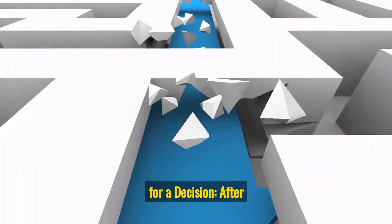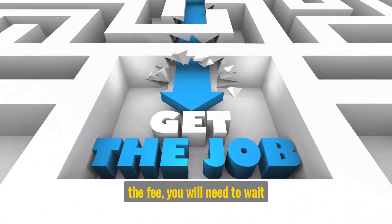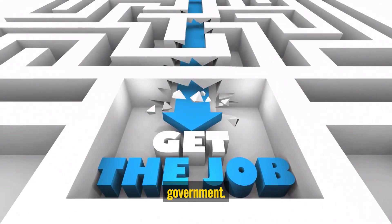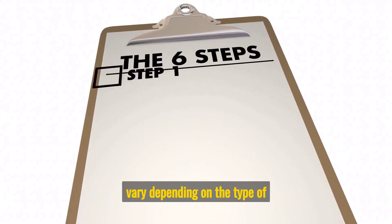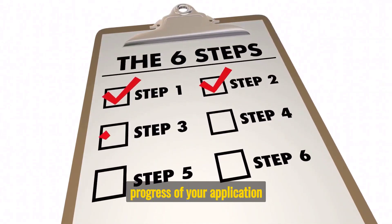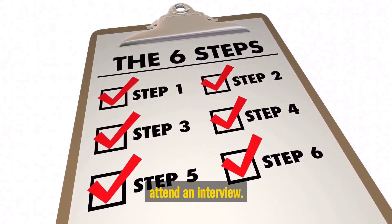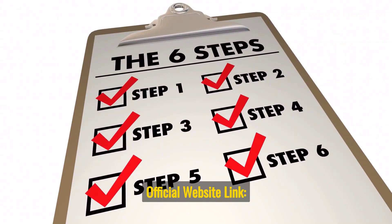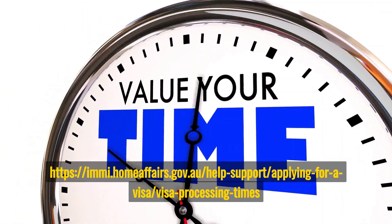Step 6: Wait for a decision. After submitting your application and paying the fee, you will need to wait for a decision from the Australian government. The processing time can vary depending on the type of visa you have applied for. You can check the progress of your application online and may be asked to provide additional information or attend an interview. Official website: immi.homeaffairs.gov.au/help-support/applying-for-a-visa/visa-processing-times.